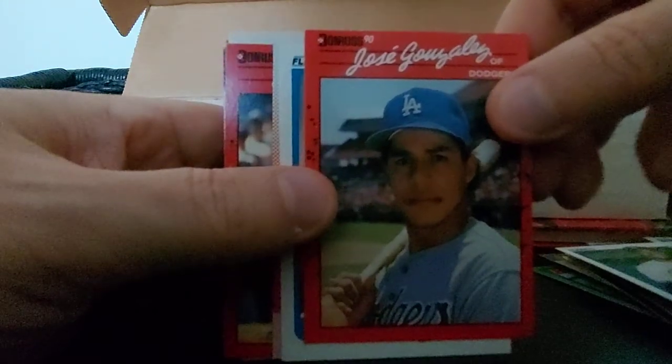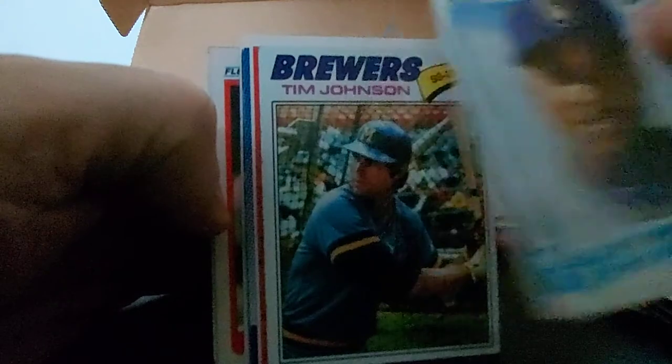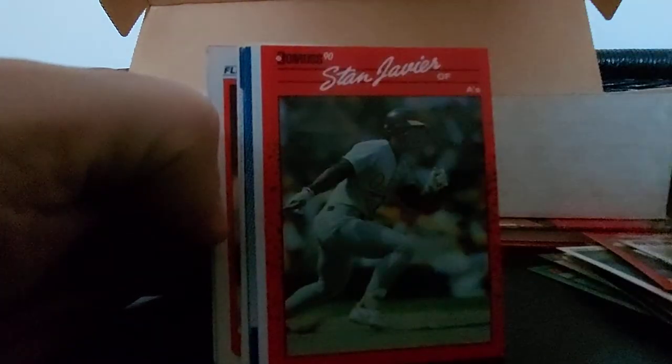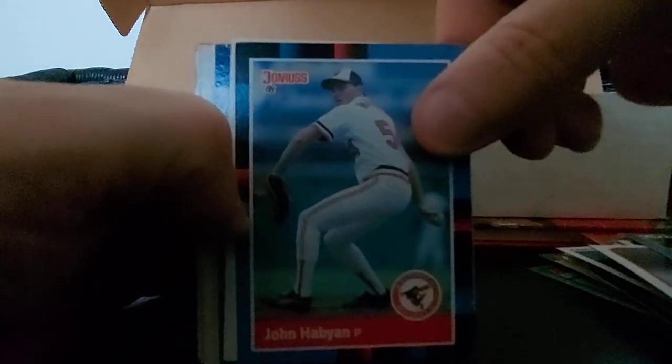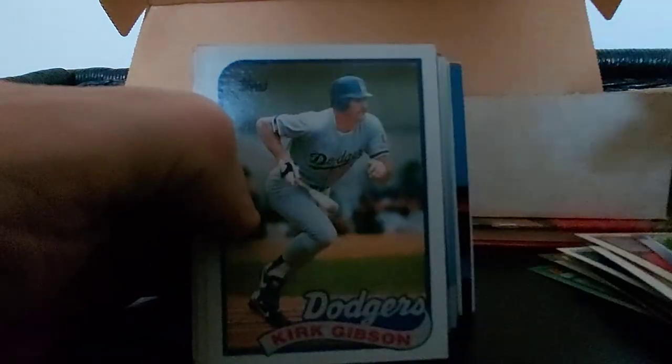Dan Gladden, Kirk Gibson, Lenny Harris, Gary Sheffield - number one - the Brewers, 90 Flair, next card. Jose - can't read that one - Drew Hall, Atlee Hammaker, Dan Gladden, Daryl Hamilton, Tim Johnson Brewers, Stan Javier, Andy Hawkins, Mike Gallego. John Habyan, John Jones, Mickey Hatcher, Kirk Gibson - Topps Dodgers.